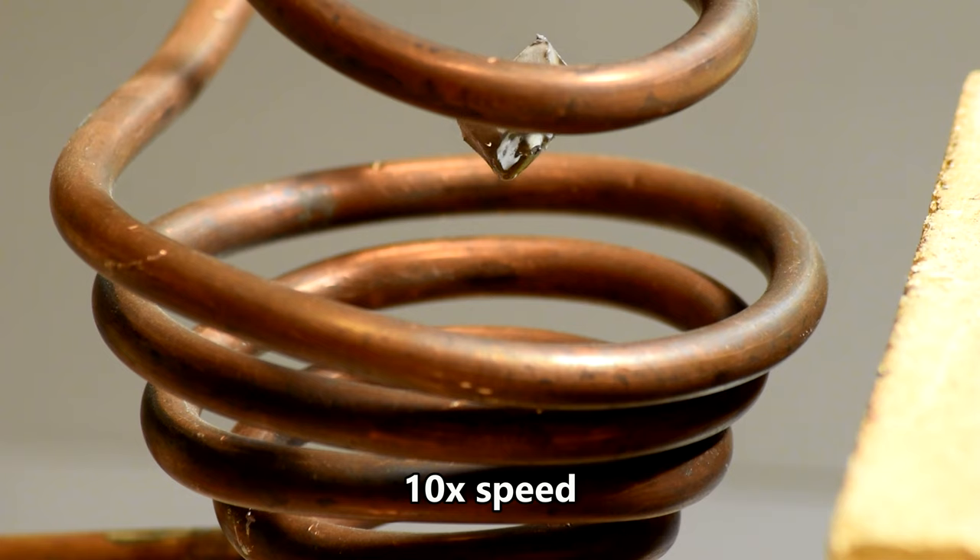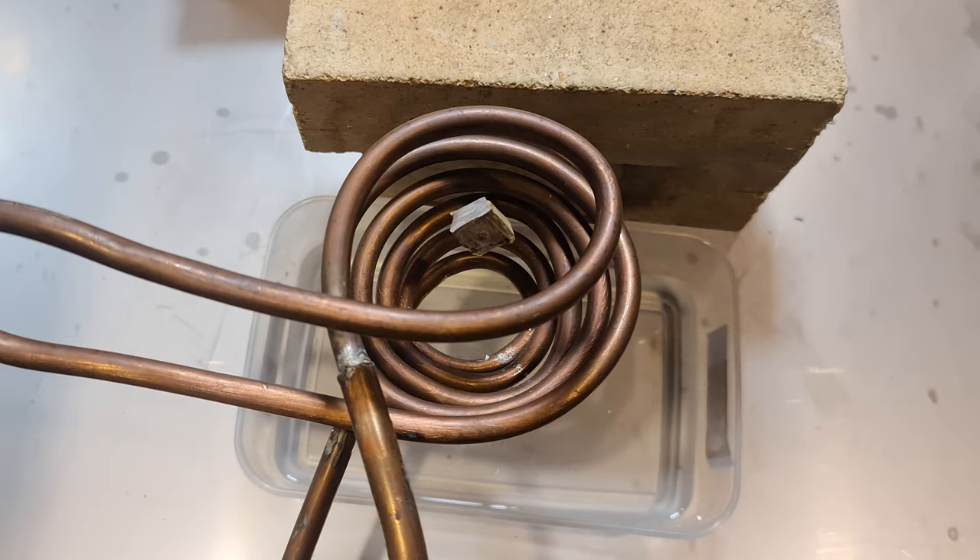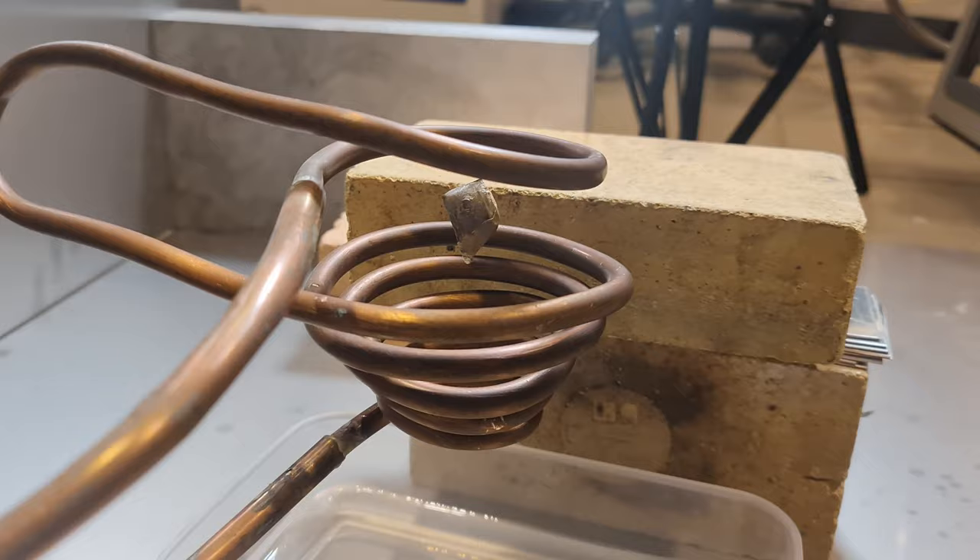As a piece of sodium heats up, it reaches the low melting point of just under 100 degrees Celsius. We just melted a highly reactive metal in the air, but nothing happened — that's because it was protected throughout the experiment with a layer of mineral oil.